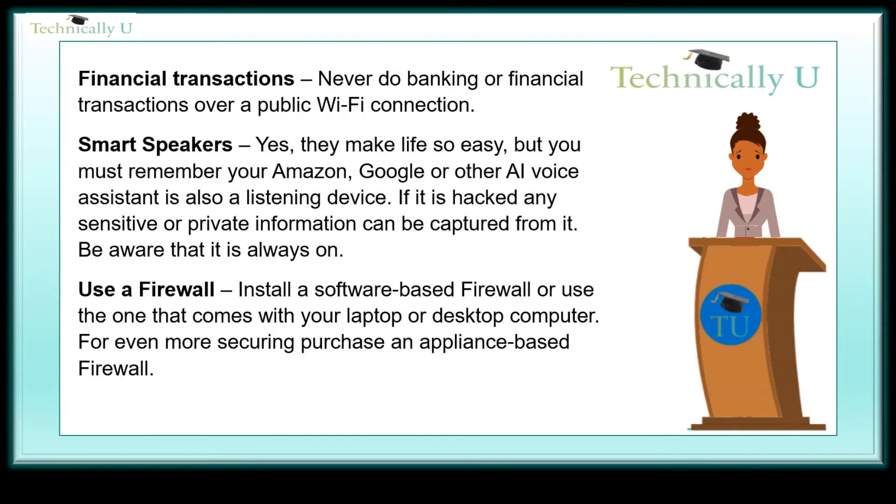Financial transactions — never do banking or financial transactions over a public Wi-Fi connection.